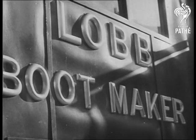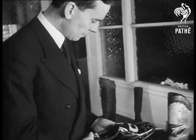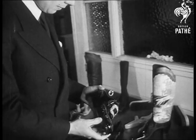In the fashionable shopping district near St. James's Palace stands one of London's most exclusive shoe shops. Mr. Eric Lobb supplies boots and shoes to many famous people.